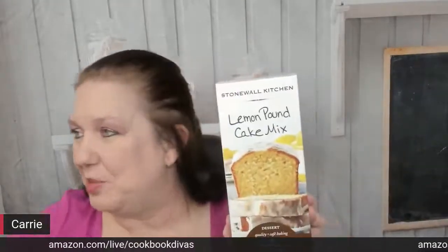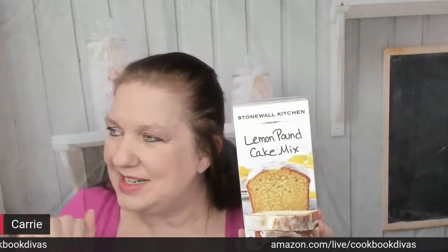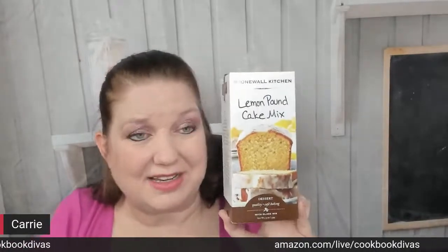This is my very favorite — the lemon pound cake mix. When I'm done baking it in the little pan, I like to take lemons, wash them off, slice them really thin, and lay them on the top just to look really pretty — like six or eight slices on the top to make it look fancier.